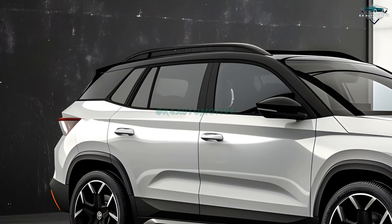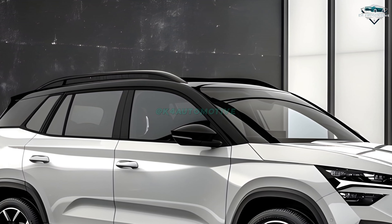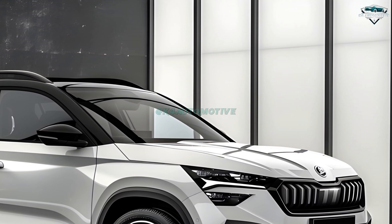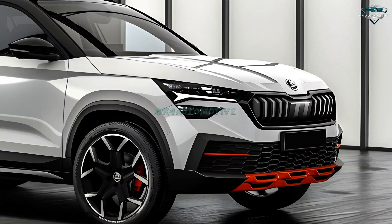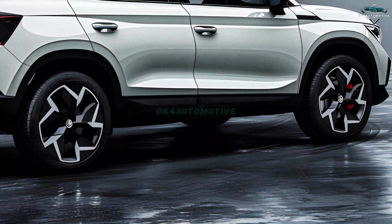Welcome back to K4 Automotive channel. The 2025 Koda Koushak is here, an SUV designed to make your time behind the wheel more enjoyable. The Koushak is ready to shatter your notions of what an SUV should be with its eye-catching design, luxurious cabin, and powerful engine choices. Now let's have a look at the details.